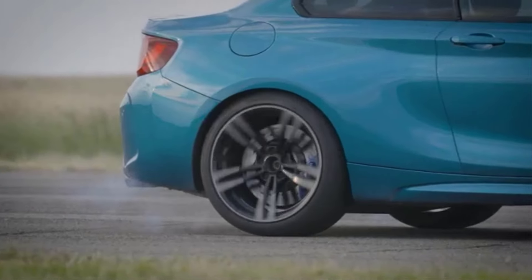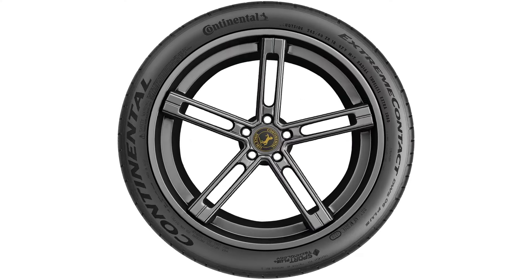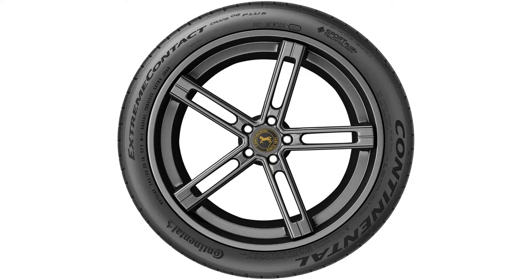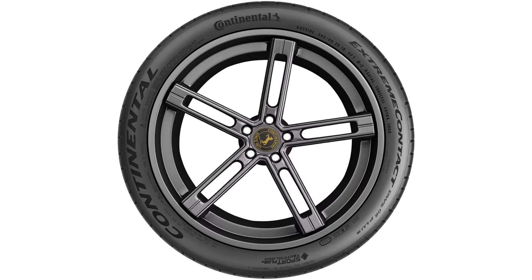It is also backed by a strong warranty, offering peace of mind to consumers. The tire's 91W load rating means it can handle up to 1,389 pounds per tire at speeds up to 168 miles per hour, making it suitable for high-performance driving. Overall, the Continental Extreme Contact DWS-06 Plus provides exceptional performance in a variety of driving conditions, making it an ideal choice for drivers who demand both performance and versatility from their tires.